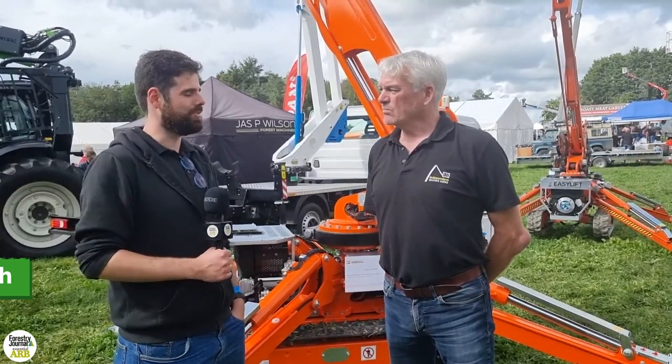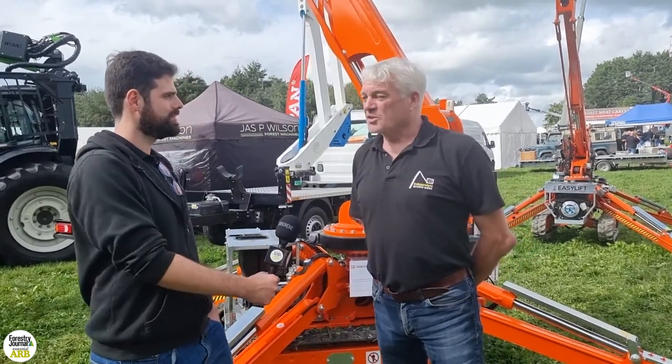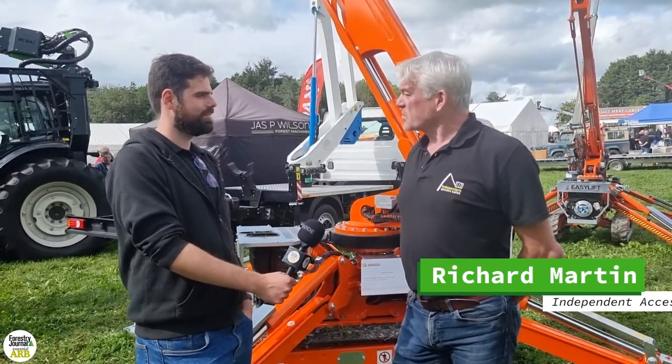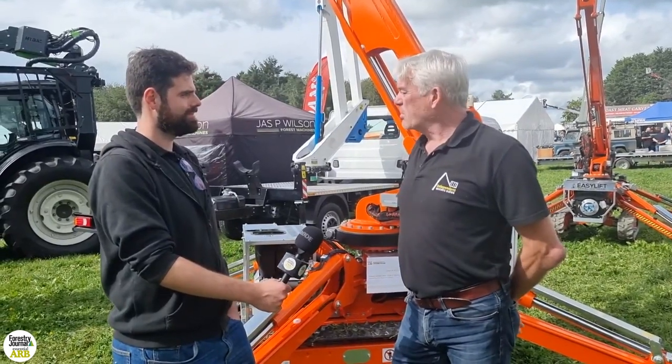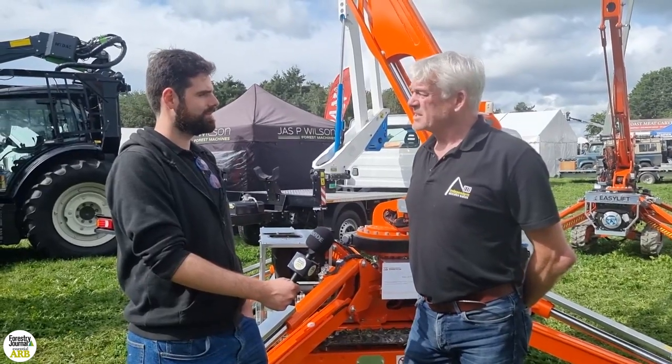We're here at the Cornford Woodland Show where I'm joined by Richard from Independent Access Sales. Richard, first and foremost, how's the show been going? The show's been going great. The quality — and that's what it's about — the quality of the potential customers we've had on the stand have been one of the best, I'd say.